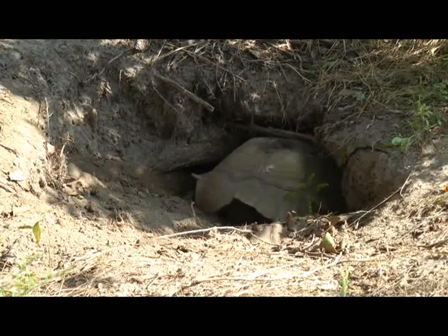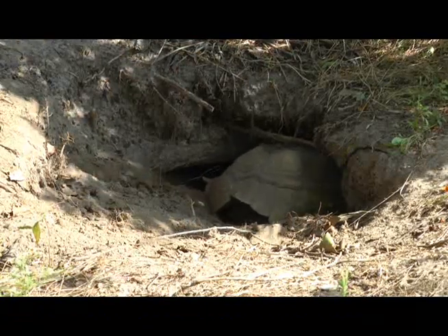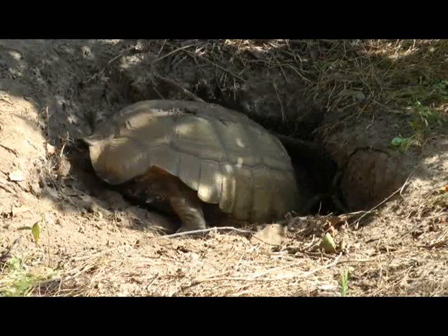This is a time-lapse video of our 13-year-old, approximately 50-pound female sulcata tortoise, Claudine.